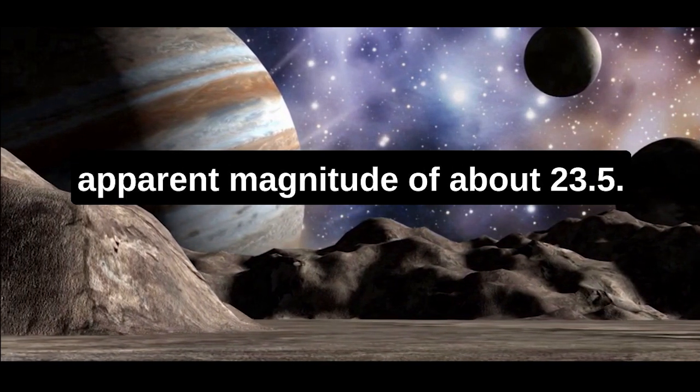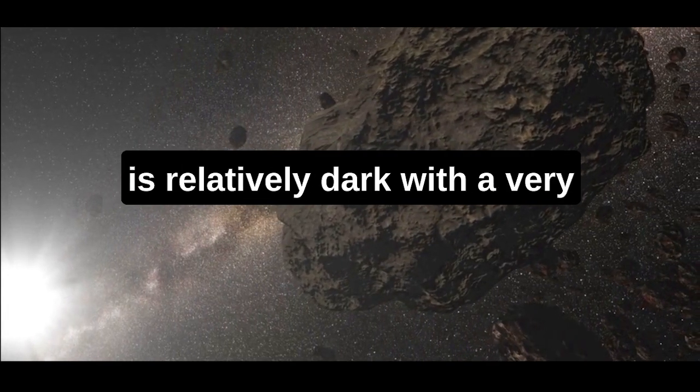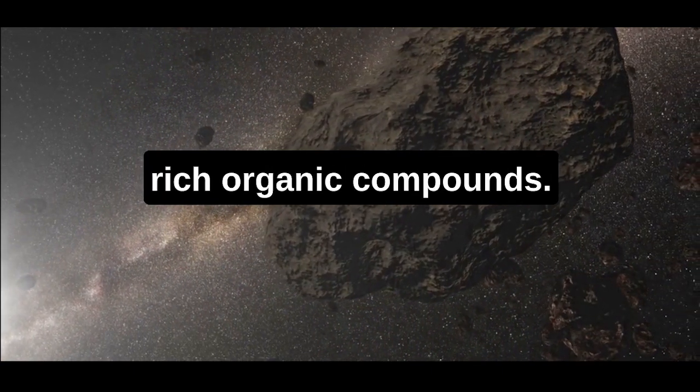Philophersyne has an apparent magnitude of about 23.5. Its surface is relatively dark with a very low albedo of 0.04, possibly due to the presence of carbon-rich organic compounds.